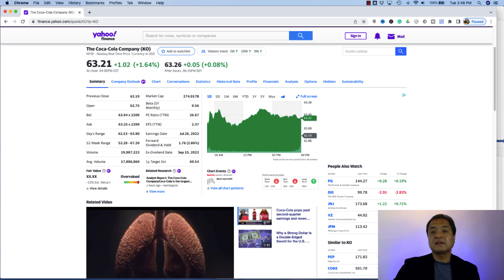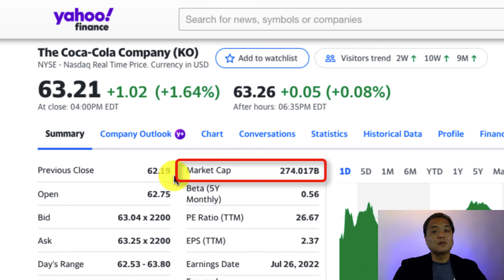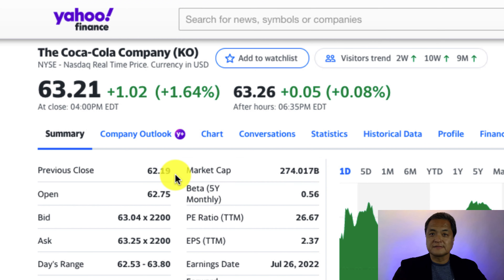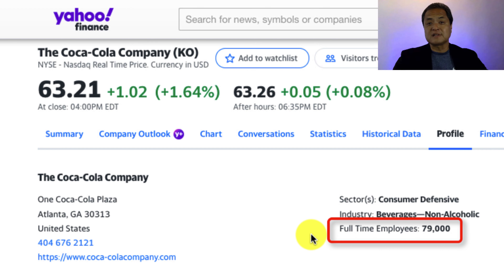Thanks for staying around this long — here's a bonus. In 2018, there was research into the average market value per employee within the United States by sector. These numbers look at the market value of a company in relation to the number of people it employs.